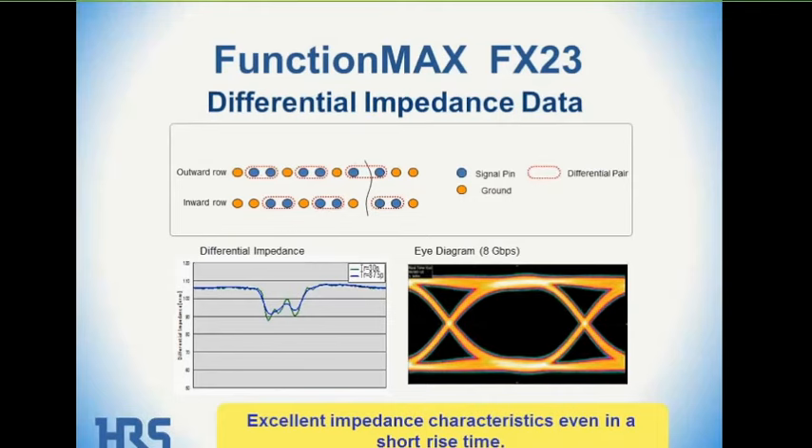Another slide demonstrates the testing results, showing excellent impedance with a very clear eye pattern or eye diagram, even run over a couple of different pulse rates. The pattern of ground and differential pairs isolated by grounds is also shown vertically, because the ground pins are integrated with the signal pins.